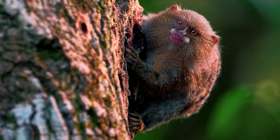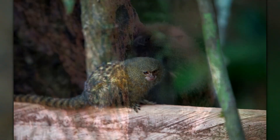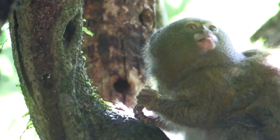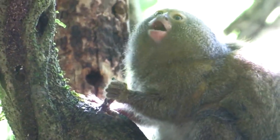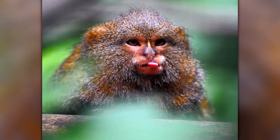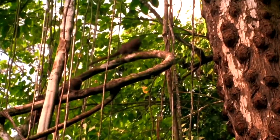One of the challenges facing Ceabuela is the fragmentation of its habitat due to deforestation and human development. This fragmentation can lead to isolated populations that are more vulnerable to genetic and environmental threats. Conservation efforts are working to connect these fragmented habitats and create protected corridors for pygmy marmosets to move between different areas.